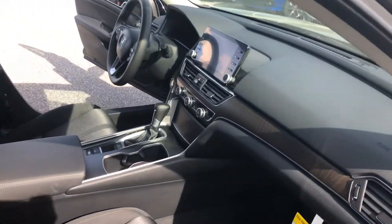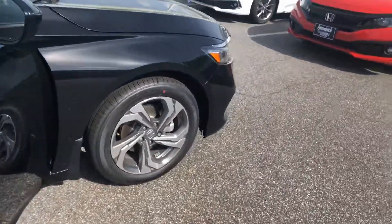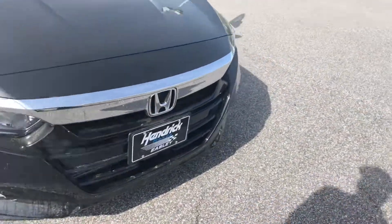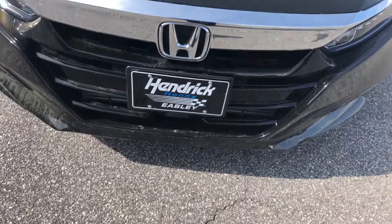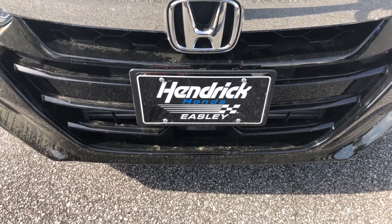You do have heated cloth seats as well. Power seat on the driver's side, and you also have remote engine start too, so you can actually start the vehicle from your home. Well, my name's David. It was my pleasure speaking with you earlier and getting together with Bernard about this particular vehicle. My direct number is 864-419-1267. Thanks. Bye-bye.